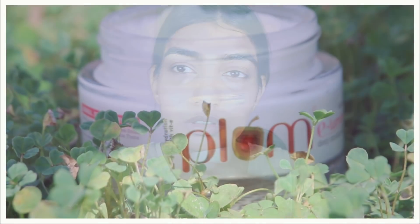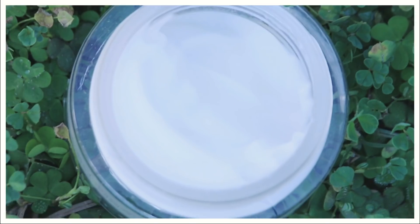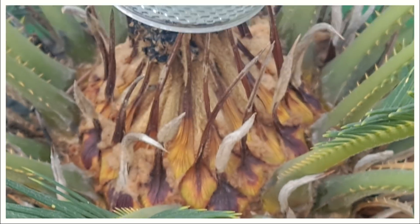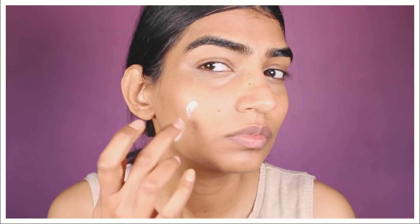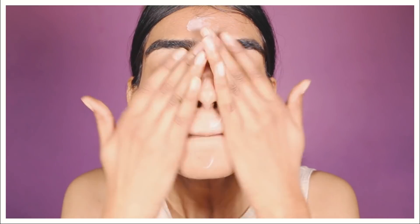Moving on to the third step: moisturization. For this I'll be using Plum's Illuminance Deep Moisturizing Creme, which has ingredients like Vitamin E, jojoba oil, and cocoa butter. Take a little on your fingers and apply it all over your face — you'll instantly see your skin become supple, hydrated, and glowy.